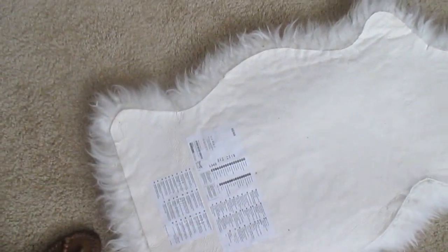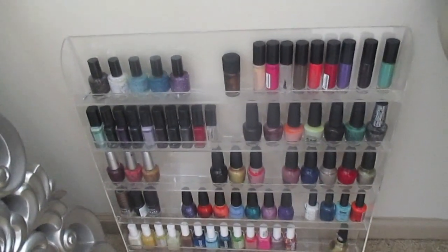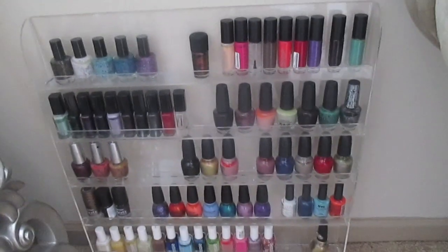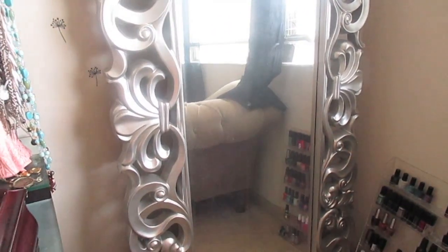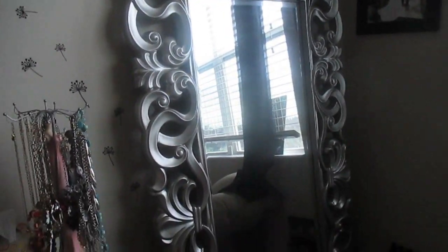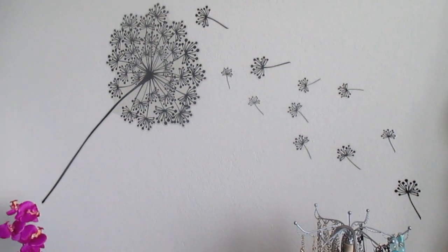This is my nail polish rack — I actually got rid of a lot of my nail polish because I had more than I could use. This is supposed to be hanging on the wall; it was in my old office, but I just haven't felt like hanging it up yet. This mirror I love to death and will probably never get rid of — I picked it up from American Signature, which is my favorite furniture store, for about $200. No matter where I go, that mirror will go with me.